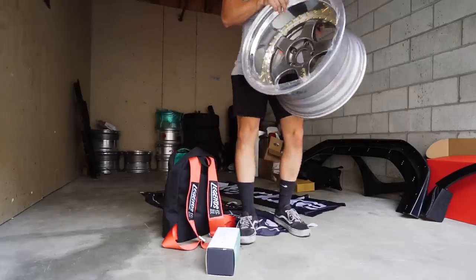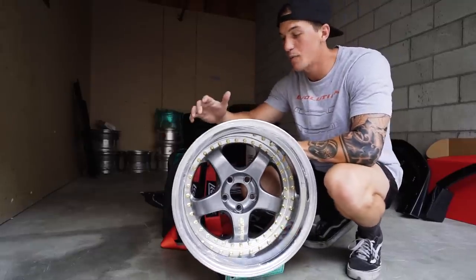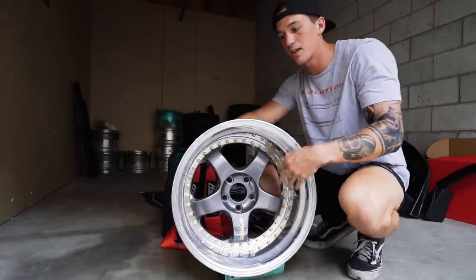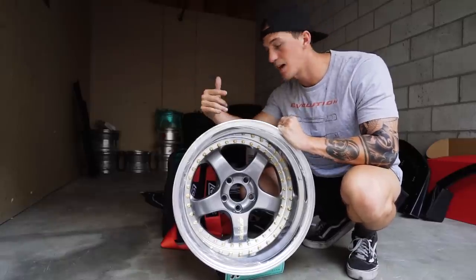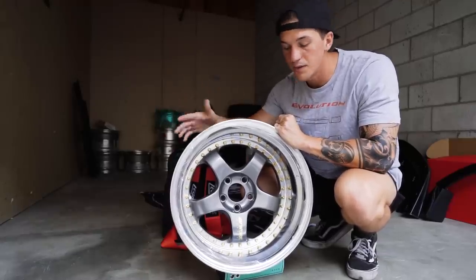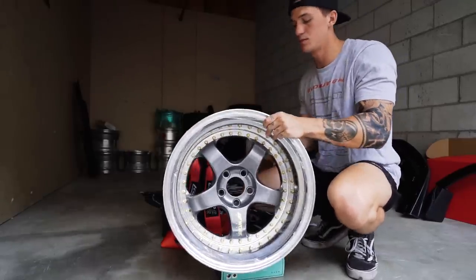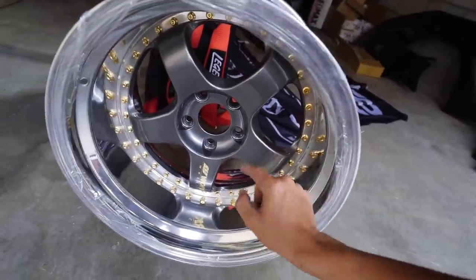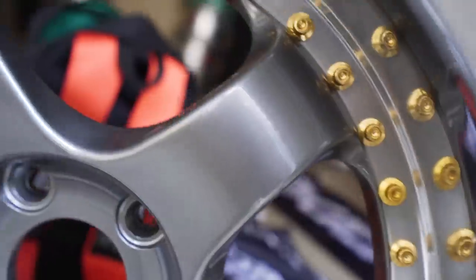These are three-piece Work Meister S1 wheels — these have been my dream wheels since I can remember. I got these almost a year ago. They were originally full black — matte black face and gloss black lip — and I completely rebuilt and recolored them, all thanks to Nifty Built Wheels. They helped me rebuild these and get the sizing right. The new look features burnt black faces, a massive six-inch polished barrel, and all 24 karat gold hardware which came originally from Work — completely authentic.